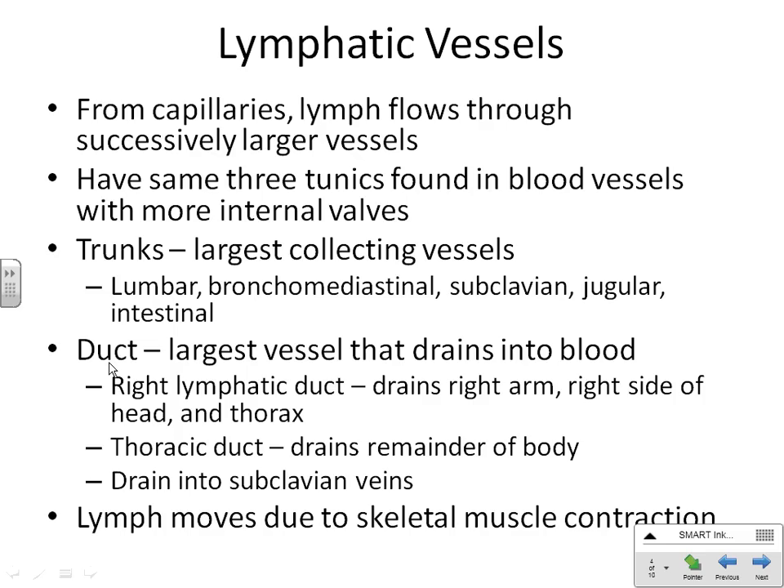You have only two important ducts: the right lymphatic duct and the thoracic duct. Your right lymphatic duct drains just the upper right side of the body. All the rest — the lower half and the left side — drains through the thoracic duct. They both drain into your subclavian veins: the right lymphatic duct into the right subclavian vein, and the thoracic duct into the left subclavian vein.